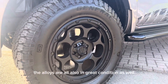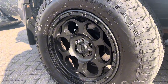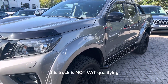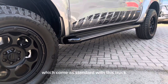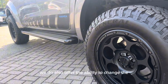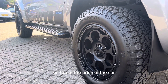The alloys are also in great condition. This truck is not VAT qualifying. These are 18-inch KMC alloy wheels which come as standard with this truck. We do also offer upgraded alloy wheels which come at an additional cost on top of the price of the car. We also offer the ability to change the color of these alloy wheels in our in-house body shop, also at an additional cost.